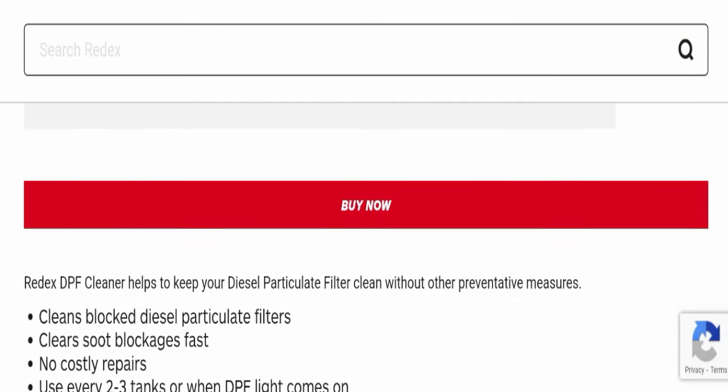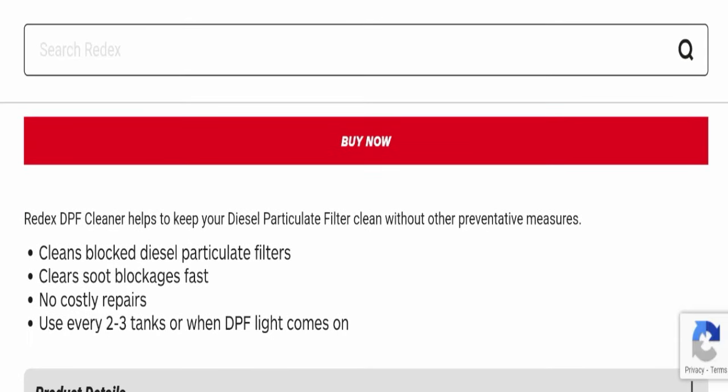This is the product as you can see here. Radex DPF Cleaner helps to keep your diesel particulate filter clean without other preventative measures. It cleans blocked diesel particulate filters, clears soot blockage fast, and requires no costly repairs. You can use it every two to three tanks or when the DPF warning light comes on.